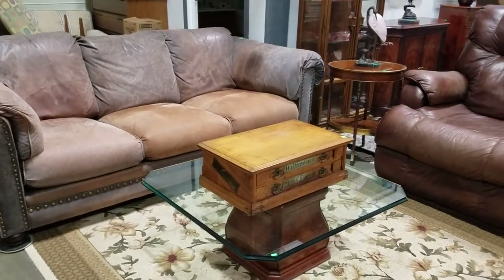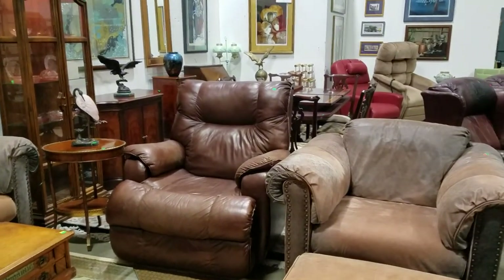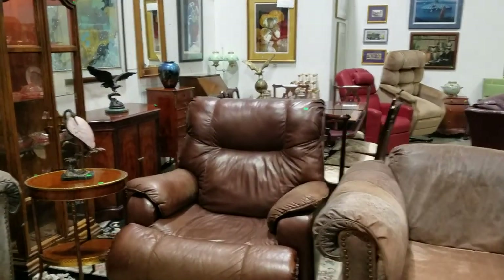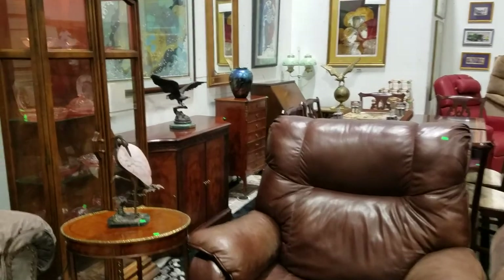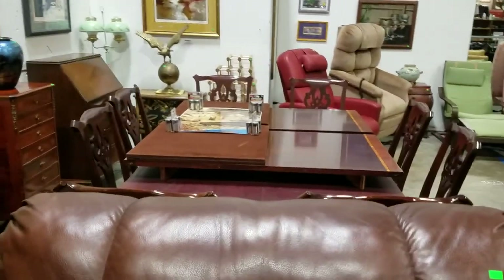Hello everyone and welcome to another video preview brought to you by Sound Auction Service. This is our Friday, February 3rd auction — antiques, collectibles, furniture, you name it. There's tons of great stuff this week.